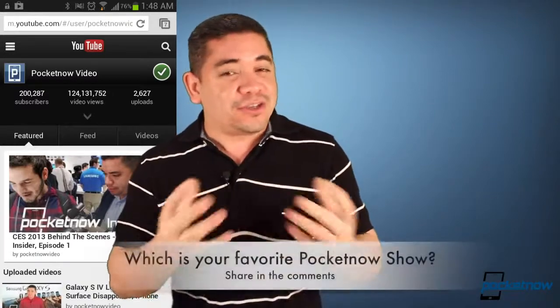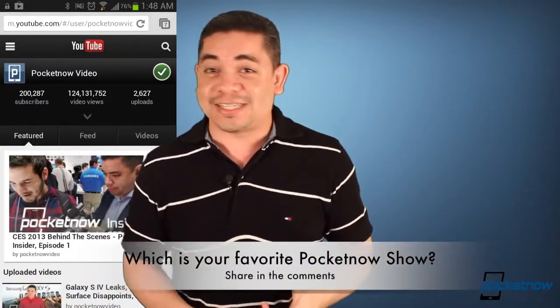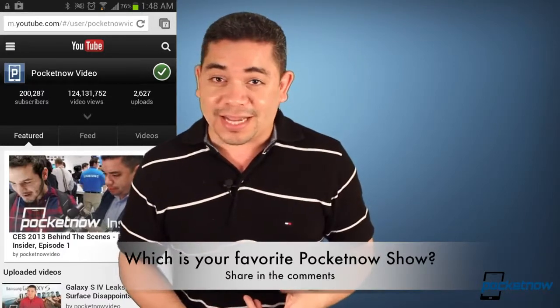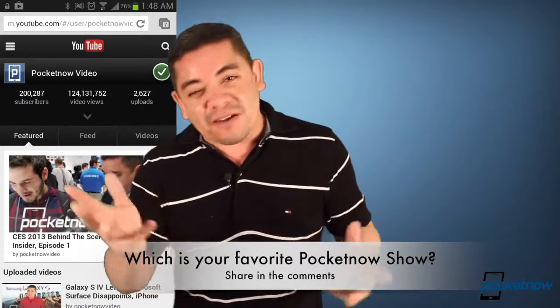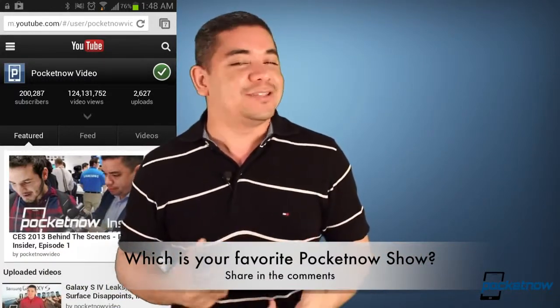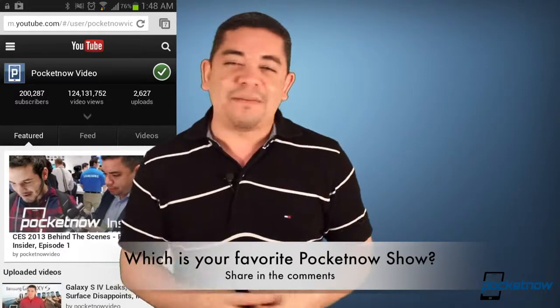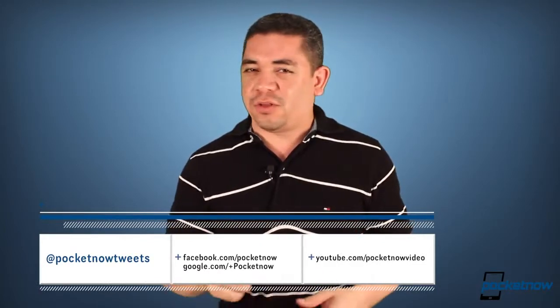That leads me to the question of the day: which is your favorite show from Pocketnow? Would it be After the Buzz, Worst Gadgets Ever, our Pocketnow Weekly Podcast, or even the Pocketnow Daily? In my particular case, I do love After the Buzz and I do love our podcast. Leave us a comment down below. If you want an earlier scoop of everything happening in the smartphone and tablet world, follow us on Pocketnow.com. Please give this video a thumbs up if you liked what you saw. I'm Jaime Rivera — thanks for watching, see you tomorrow.